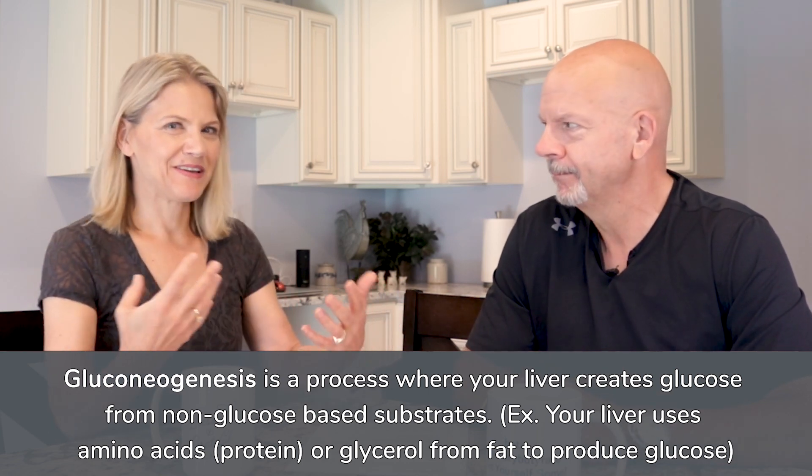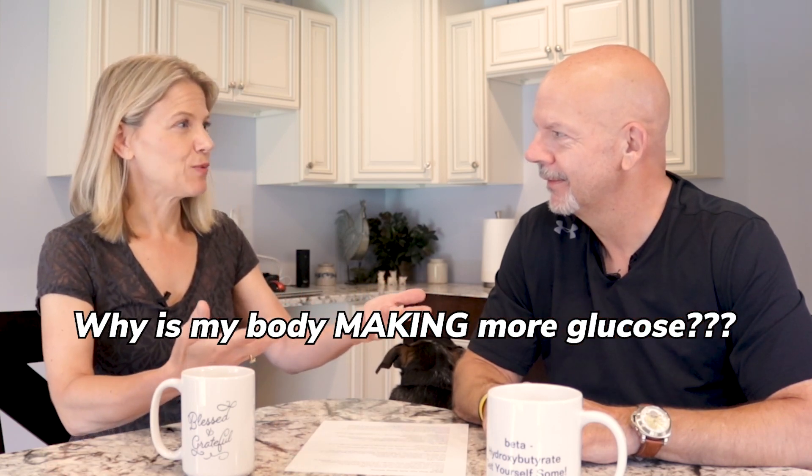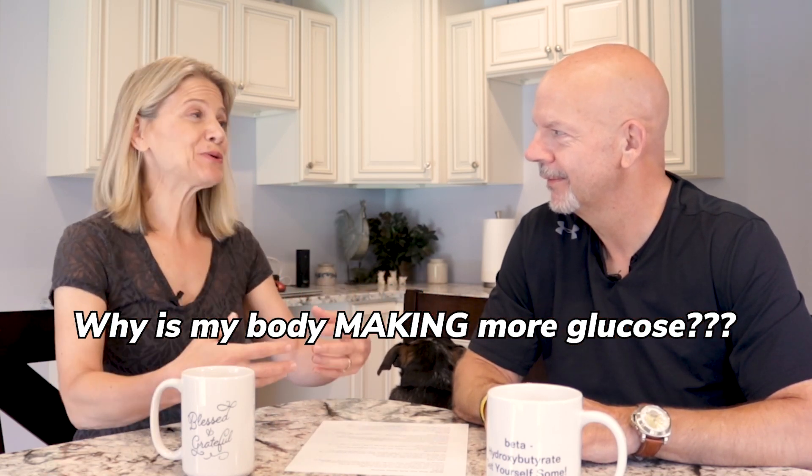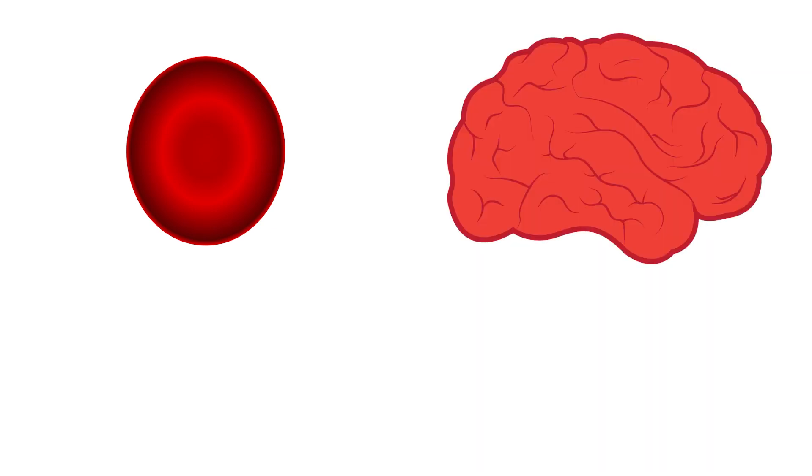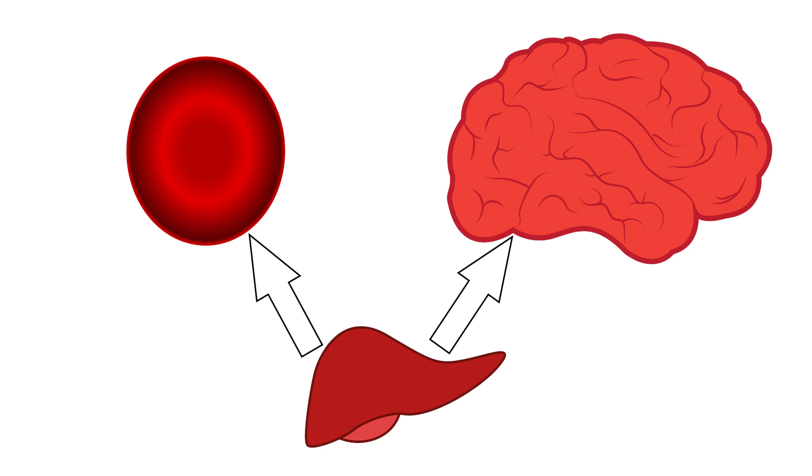If you're following along, it probably seems like backward thinking — why is your body making glucose when your whole goal is to get your glucose low so that you can burn fat? The answer is we can't have a glucose level of zero. There are some tissues and cells in our body that have to run on glucose and can't run on anything else. Red blood cells and brain cells will utilize glucose, and your liver is efficiently making glucose in the absence of you eating carbohydrates.